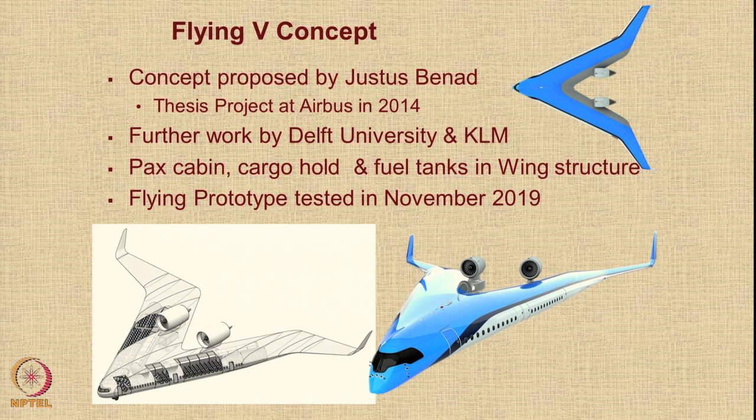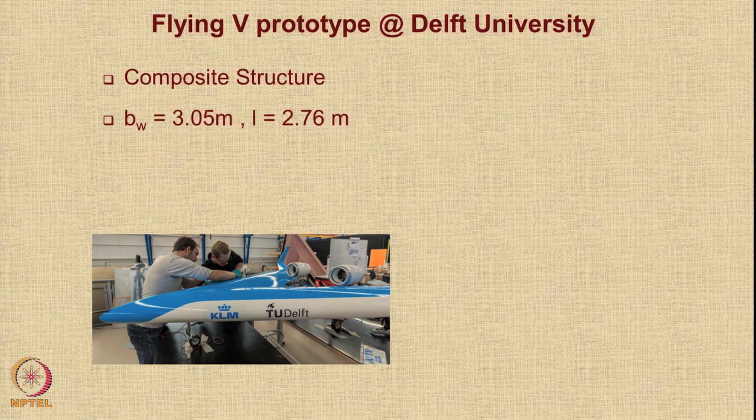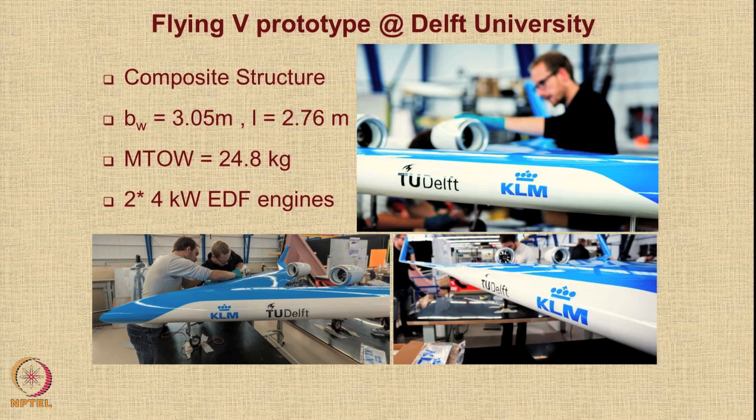It is like a flying wing but in a V shape, with engines mounted behind, giving lesser noise in the cabin. The Flying V prototype from Delft University is a composite structure approximately 3.05 meters wingspan and 2.76 meters in length, weighing just under 25 kg. It is powered with two EDF engines — electrical ducted fans — each of 4 kilowatts.